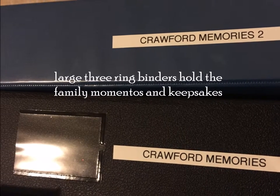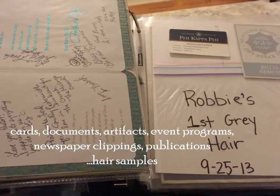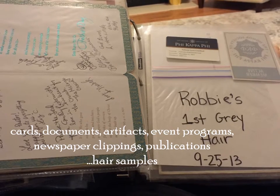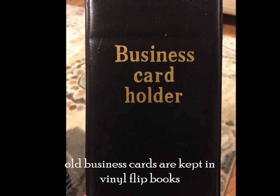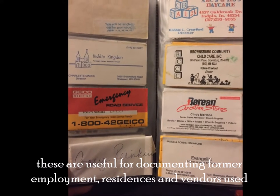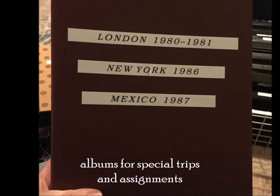Large three-ring binders hold the family mementos and keepsakes — cards, documents, artifacts, event programs, newspaper clippings, publications, and hair samples. Old business cards are kept in vinyl flip books, which are useful for documenting former employment, residences, and vendors used. Items for special trips and assignments are also included.